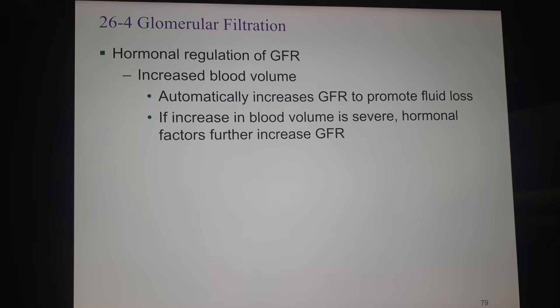We're going to use hormones to enhance this. So if the increase in blood volume is really big, then hormones are going to kick in to help us increase GFR to reduce the blood volume quickly.